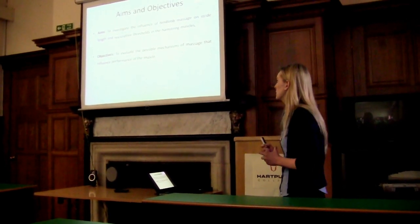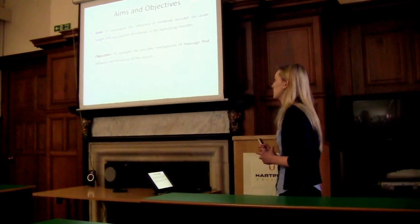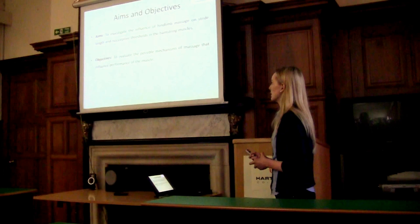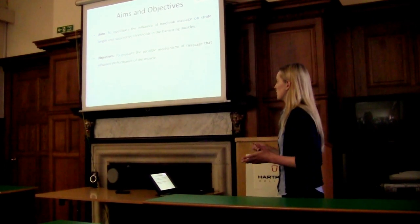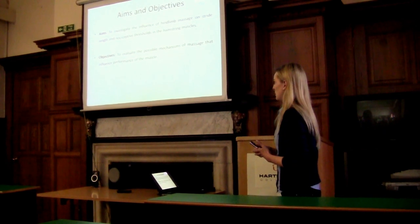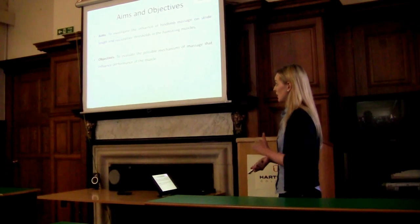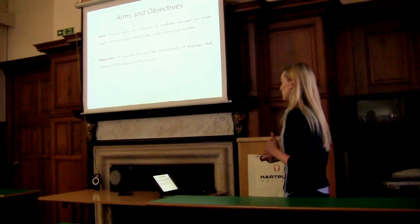The aim of my study was to investigate the effect of massage on stride length and nociceptive thresholds in the hamstring muscles. Basically, the nociceptive threshold is the pain threshold. It was hypothesized that the pain threshold would increase and stride length would increase following massage.